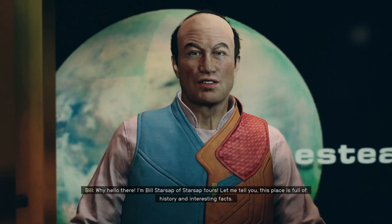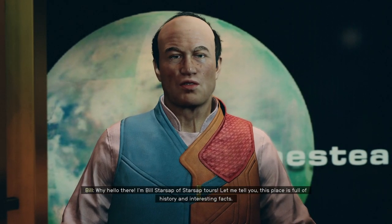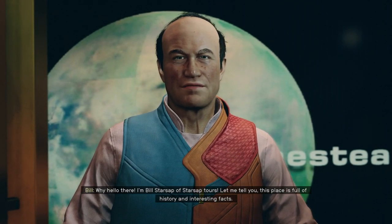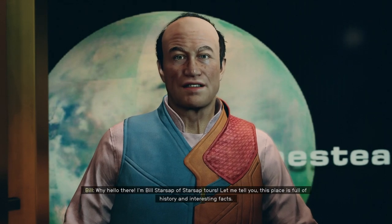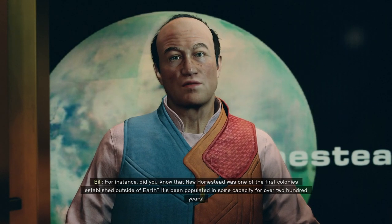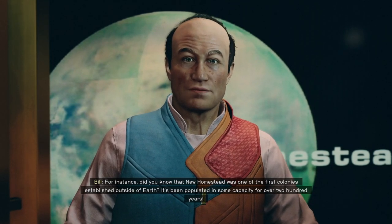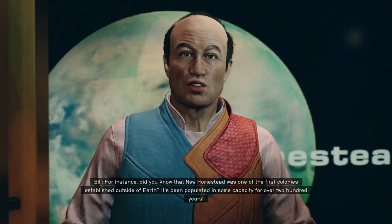Hello there! I'm Bill Starsab of Starsab Tours. Let me tell you, this place is full of history and interesting facts. For instance, did you know that New Homestead was one of the first colonies established outside of Earth? It's been populated in some capacity for over 200 years.